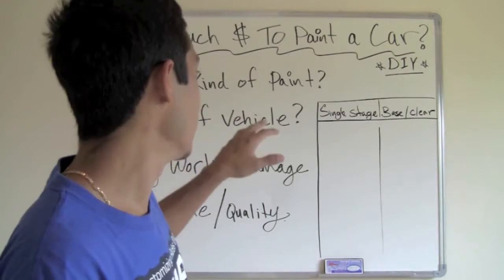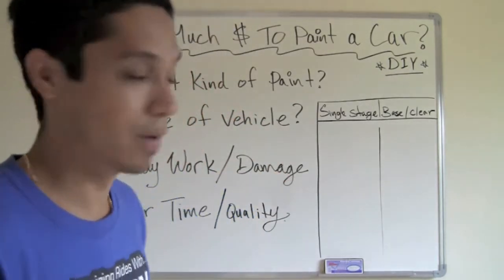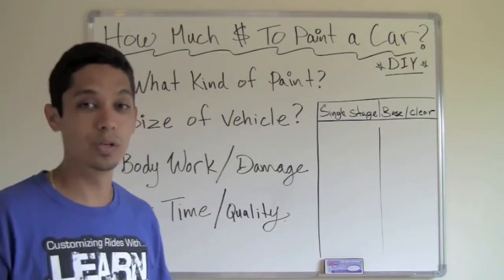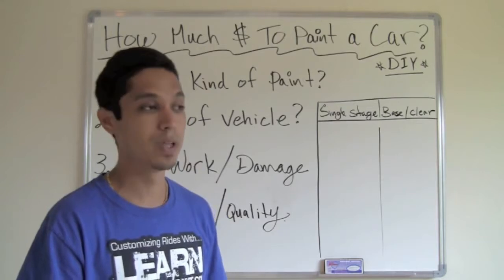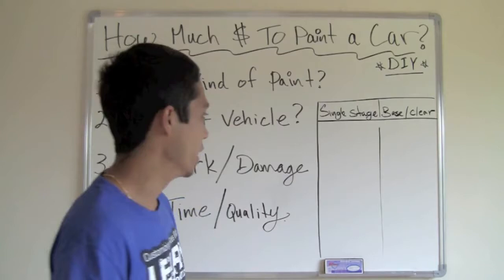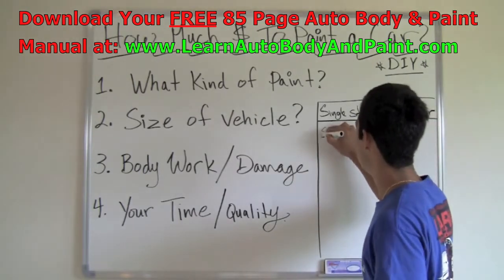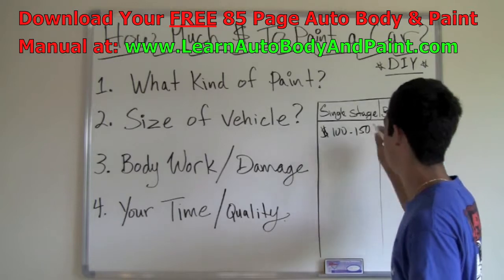We're going to talk about how much it's going to cost to paint your car with materials and all that stuff. The first question you want to ask yourself is what kind of paint do you want to use? They have cheaper versions — single stage enamel or base coat clear coat, which is the newer paints used today. For a single stage car, paints are going to cost you from about $100 to $150.